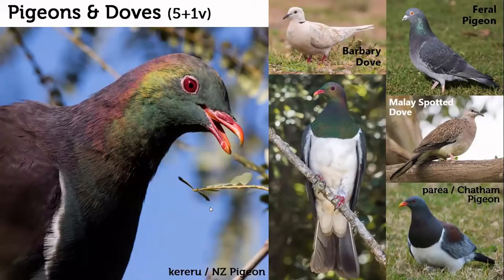We have some pigeons and doves — a few you might recognize, including feral pigeons and two introduced dove species. The two endemic species are the kereru New Zealand pigeon, quite large, bigger than the common wood pigeon, growing up to about 50 centimeters. On the Chatham Islands there is also a larger representative that spends most of its time on the ground.